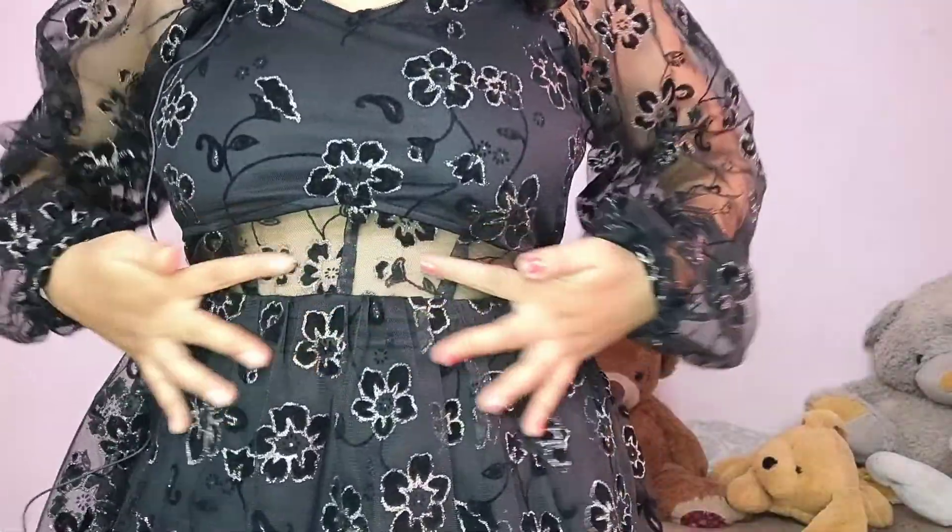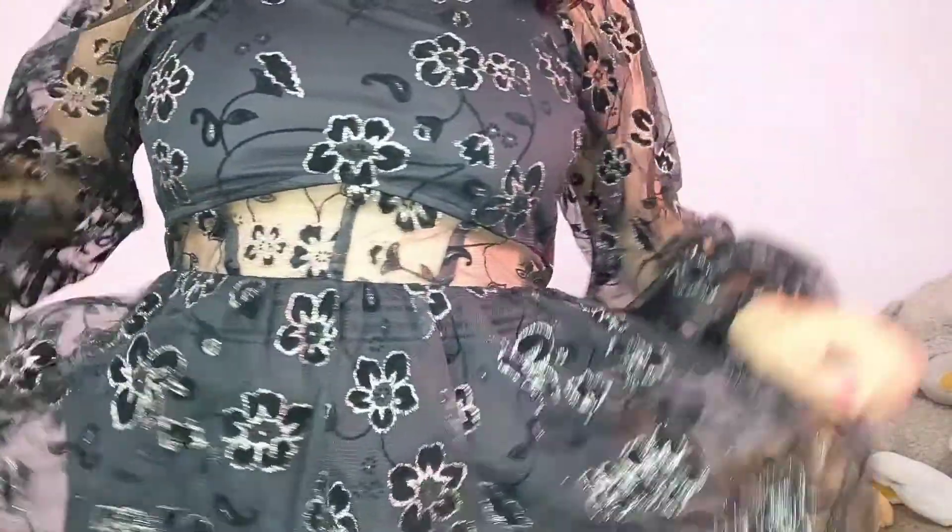Hey, gorgeous friends, welcome back to my channel Trendy Witch! I'm your host Amnaz. I look extra special today — I'm wearing my birthday dress. It's from the brand Athena, I got it from Myntra for around 1200 or 1300 rupees — I'll link it in the description box. It has bishop sleeves, long ones, all lace, and lots of pleats for the flare.